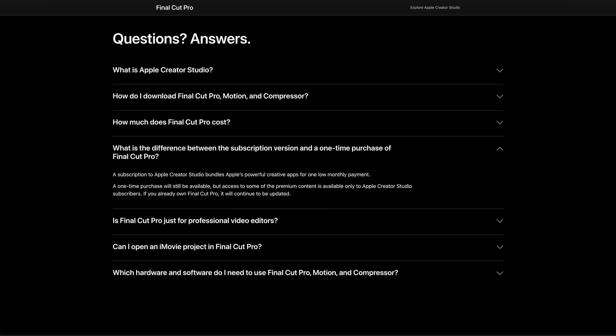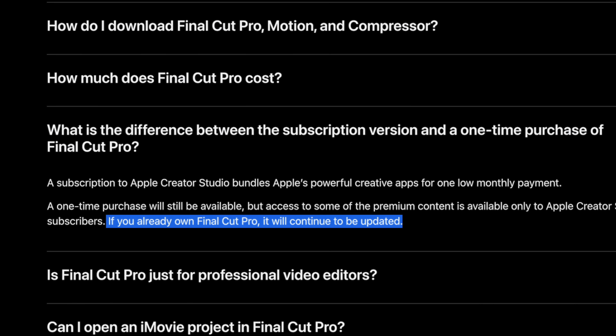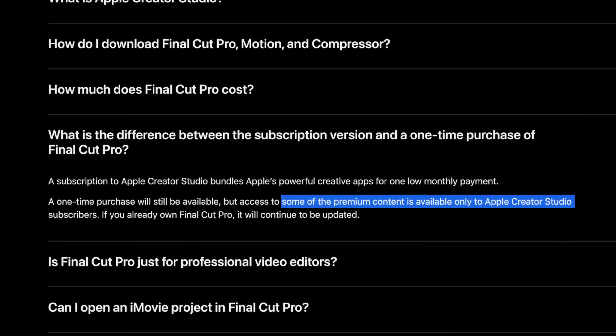It's important to note that you can still choose to purchase Final Cut Pro once off, and according to their FAQs, it will continue to be updated. The premium content will only be available to Apple Creator Studio subscribers though — my guess is that it'll be in the form of templates, sound packs, and additional titles. I don't love the idea of a subscription, but I do like how Apple is giving Final Cut Pro users the choice: subscribe or pay once off. Hopefully the recurring subscription revenue encourages bigger and more frequent updates in the future.